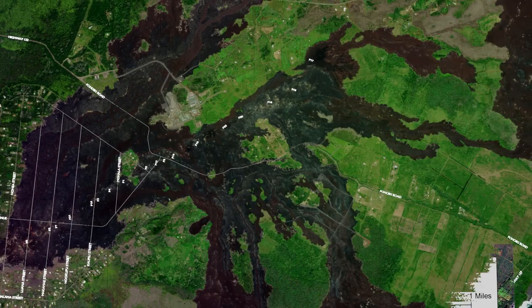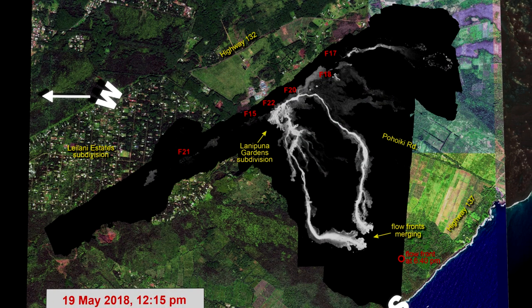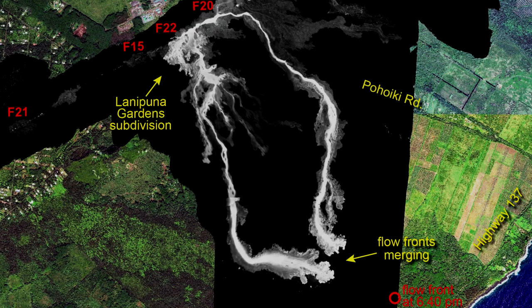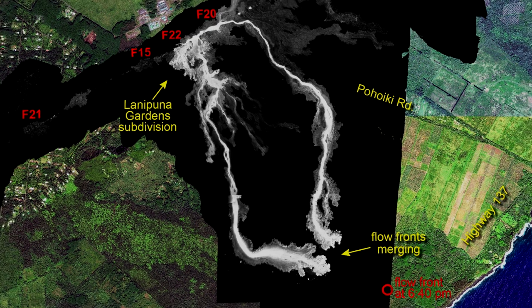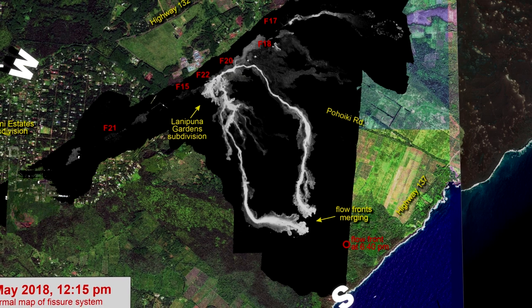Moving ahead to May 19th, based on the 12:15pm report by the USGS, things had become very different in the past 24 hours. The newest fissure, Fissure 22, had joined in with Fissure 20 to become the two dominating erupting vents. Together, they produced two fingers of lava, both traveling over two-thirds of the way to the ocean in less than 24 hours.